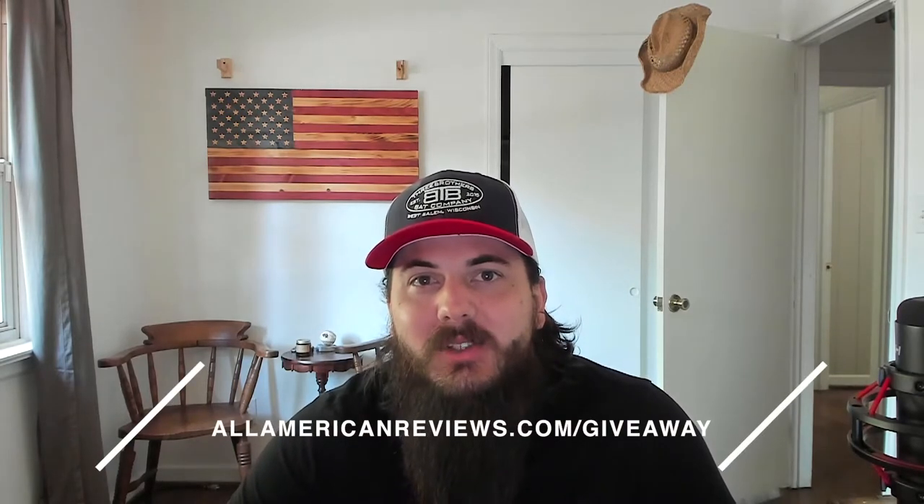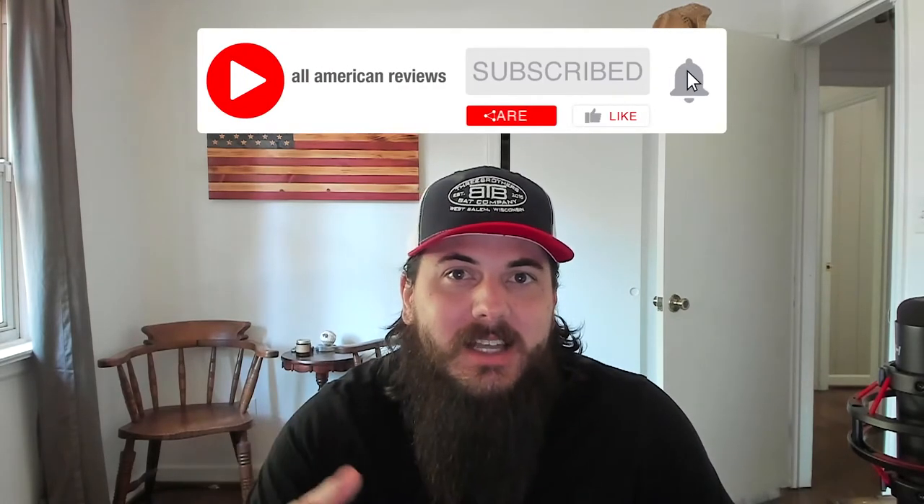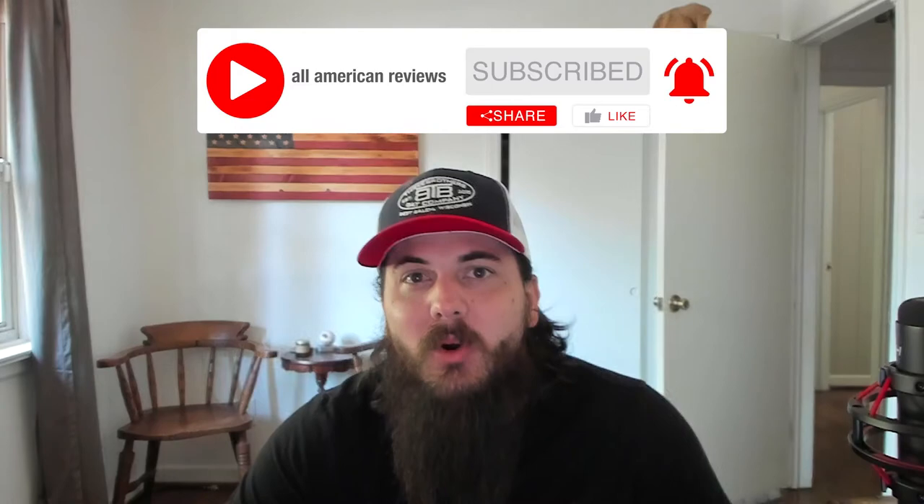So if you're a ball player and want a really high-quality wood baseball bat with a custom engraving of whatever design you want, head over to allamericanreviews.com/giveaway to enter. Hit us up in the comments below and shoot us a message on Facebook and Twitter. Remember to mash that YouTube subscribe button for more videos on how to find great products made in the USA. And as always, thanks for supporting your country and shopping American-made.